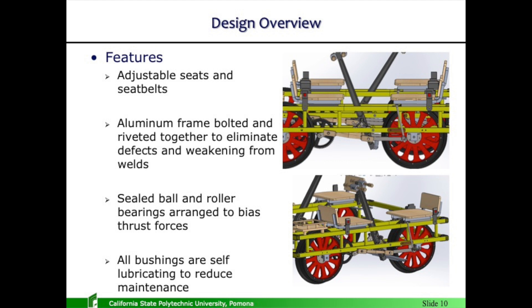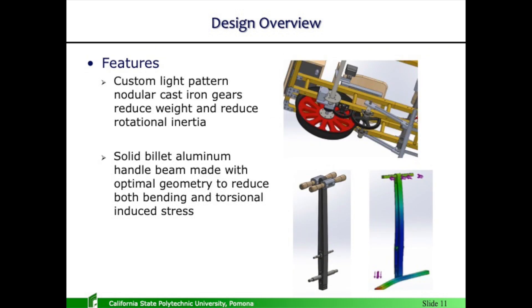Adjustable seats and seat belts. Aluminum frame bolted together — some consideration went into whether to make an aluminum or a steel frame. From deflection analysis, stress analysis, and many other factors including corrosion, I settled on an aluminum frame. All bolted together — there are no structural welds on the car. The only welds are spacers used to keep the thin wall tubing from compressing under bolt load.